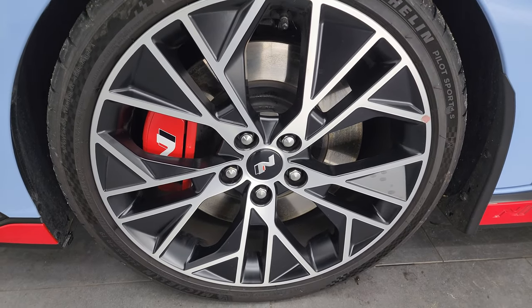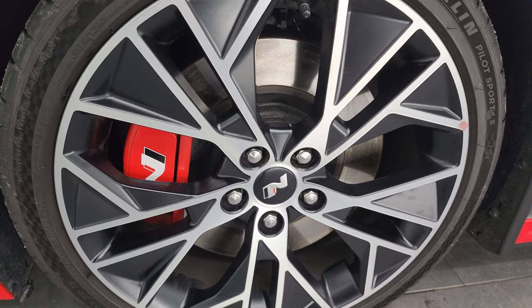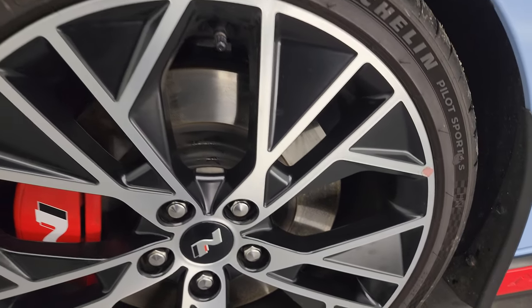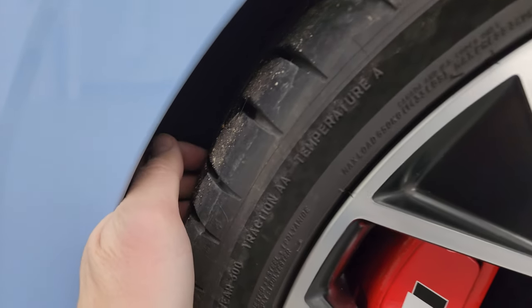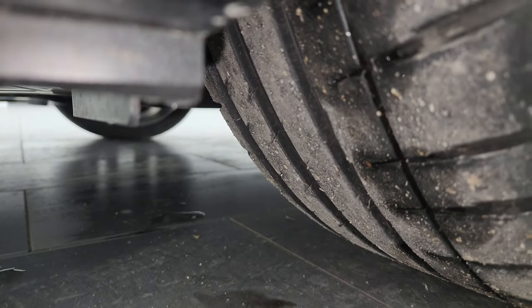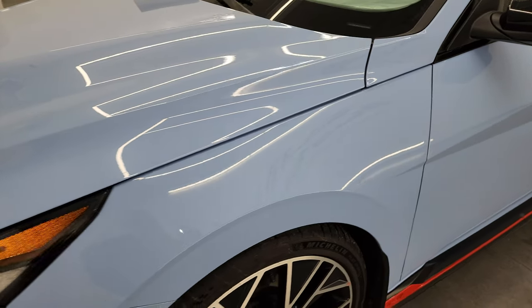The N package gives you the 19-inch painted and polished aluminum wheels — these wheels are absolutely perfect. It also gives you bigger brakes in the front. It has Michelin Pilot Sport tires, size 245/35 ZR19s, and they have a very good amount of tread left. Very nice wheels on this vehicle.